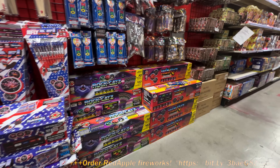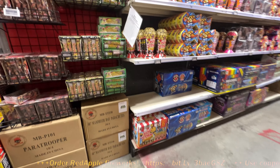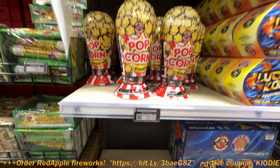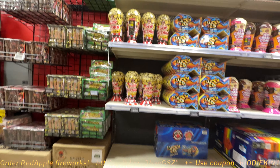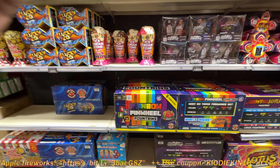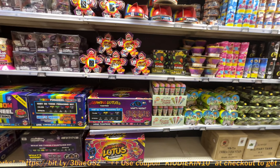Red Apple does wholesale, which is by the case, and then of course they also do retail as well. $18. Significant price drop from what we've seen the past couple of years due to COVID. But otherwise that's still a standard great price — pre-COVID prices. $27 for the unit.